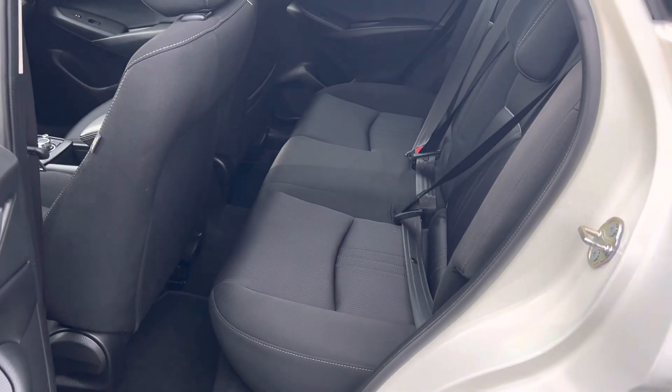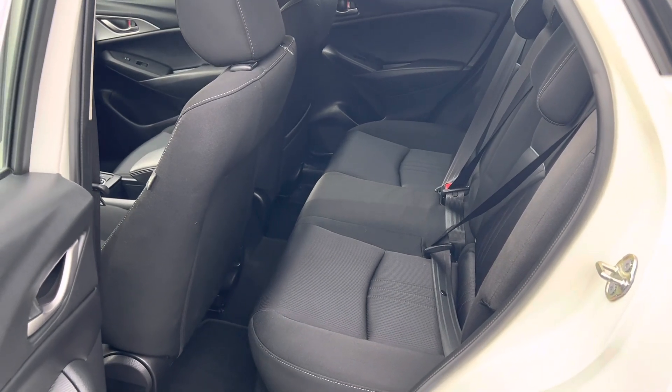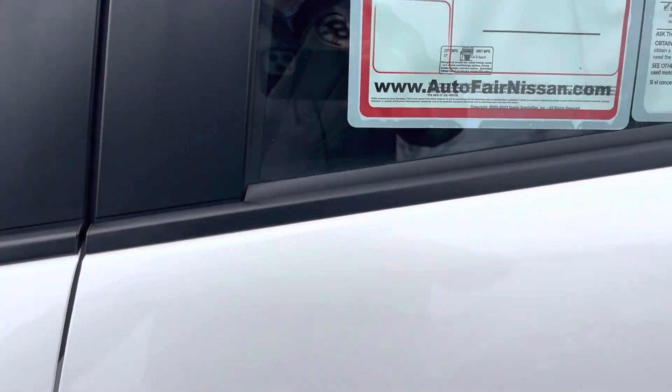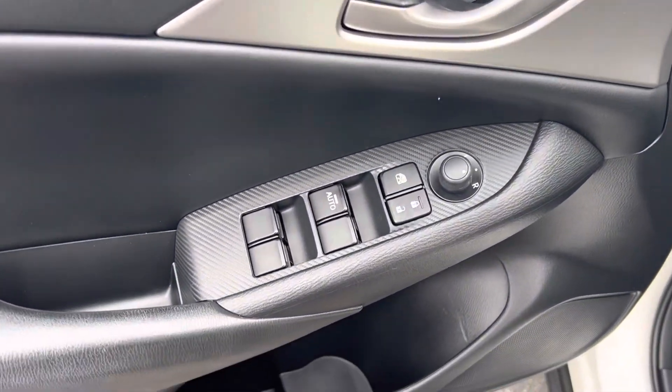We'll take a look at the back so you can see the room. That's a little bit deceiving because I was driving the car and I'm rather tall, so the seat on the driver's side is pretty far back. But when a normal person is driving, you do have plenty of room in the back. Power windows, power locks, power mirrors.